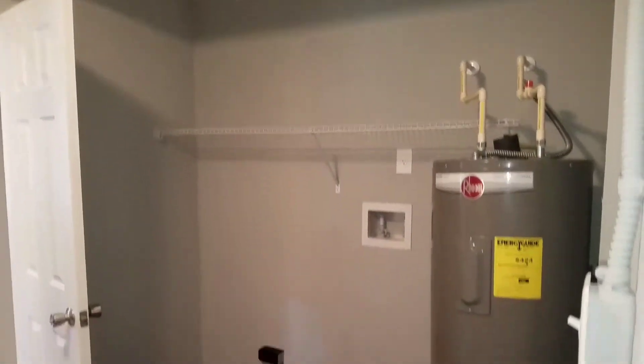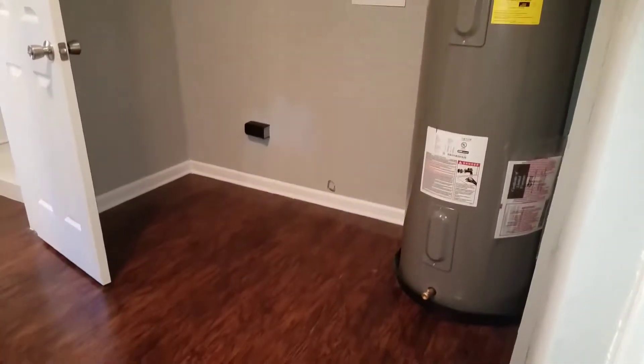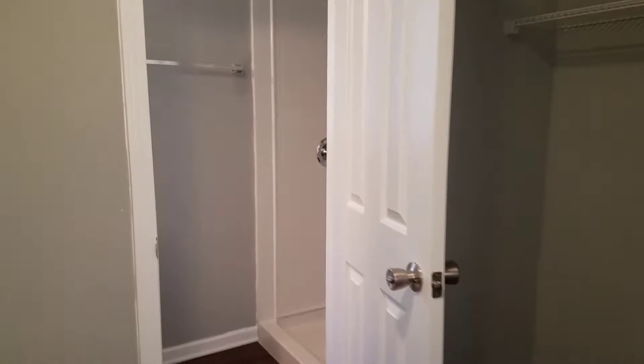To the left of the kitchen is your utility room, where you see your washer and dryer connection, as well as your water heater. And beyond that is your bathroom.